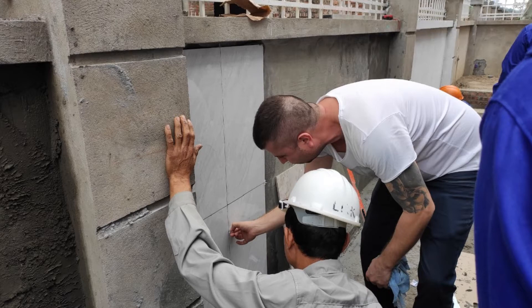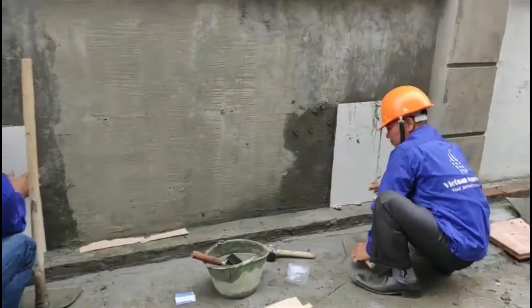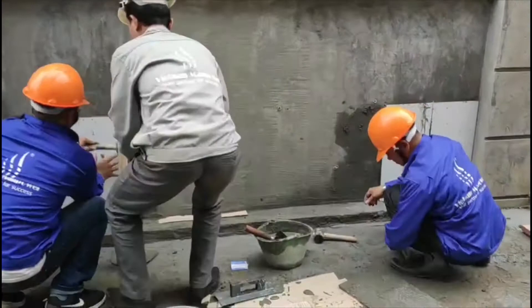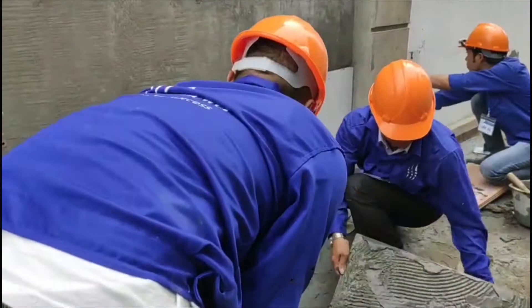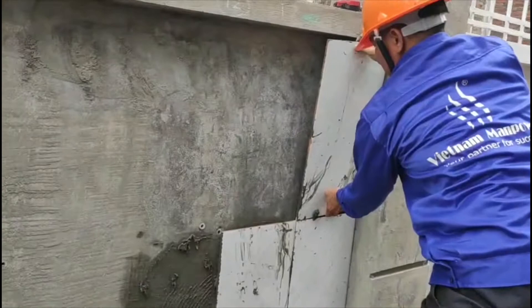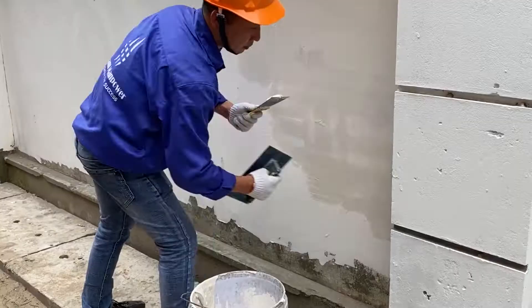Candidates applying for the tiler position had to examine plans, measure and mark surfaces, and lay out work. They prepared wall and floor surfaces by removing old tiles, grout and adhesive, filling holes and cracks, and cleaning surfaces. They spread adhesive onto prepared surfaces and set tiles in position, used tile cutting tools to cut and shape tiles for edges, corners, and around fittings and pipes, ensured tiles were correctly aligned and spaced, and finished by grouting and cleaning excess grout.